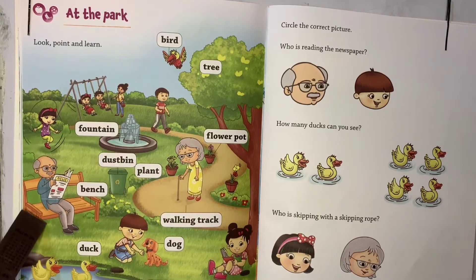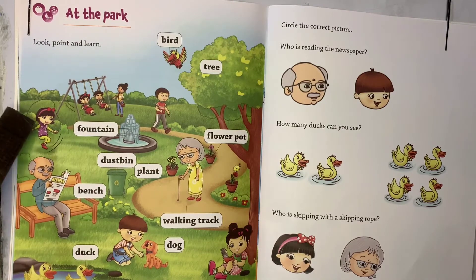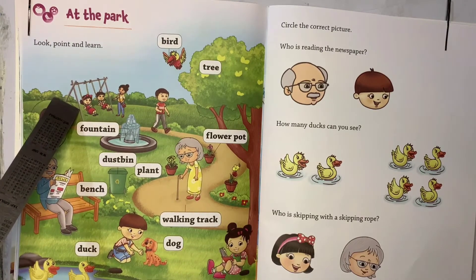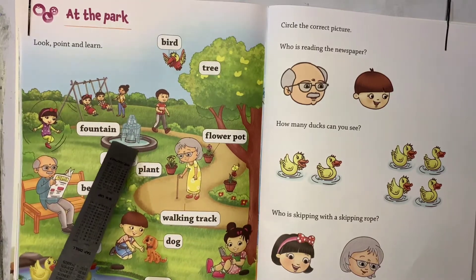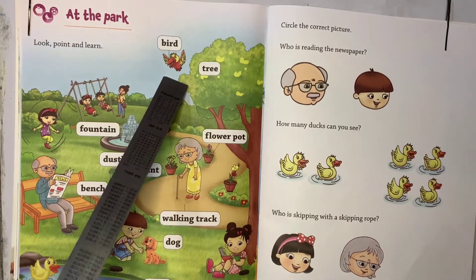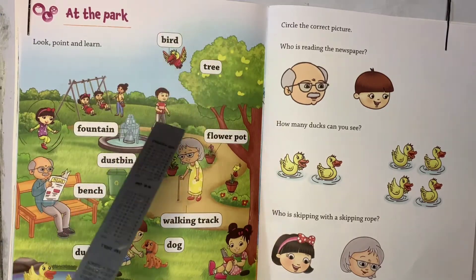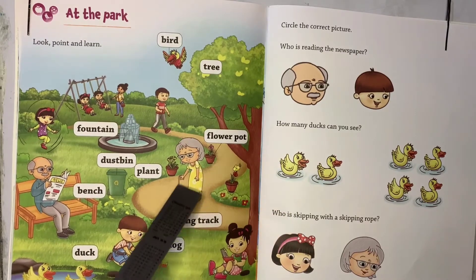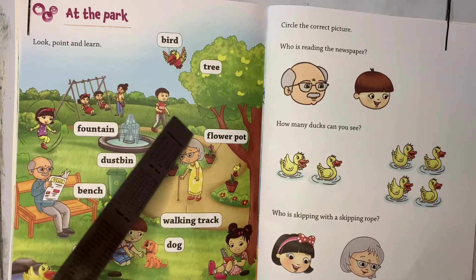Who is reading the newspaper? Grandpa is reading the newspaper. And here one girl is playing with a skipping rope, and here kids are playing on the swing. You can see the fountain also. One boy is walking. Here is one bird and a big tree full of fruits. There is a flower pot. Granny is holding one walking stick and she is walking here.